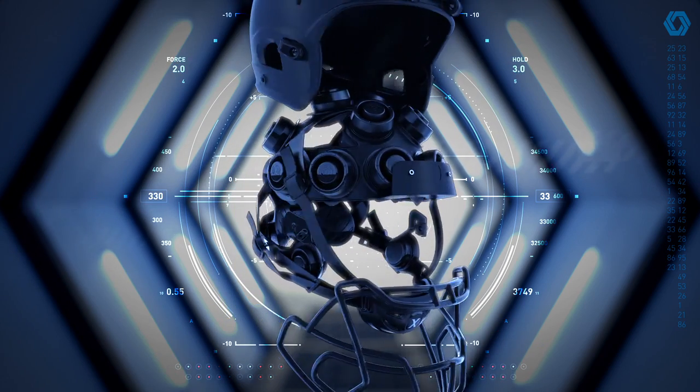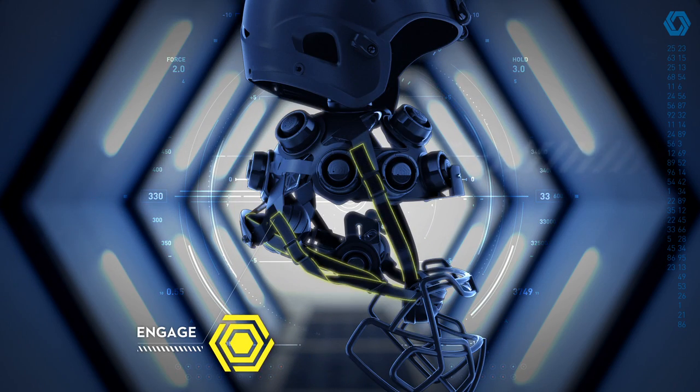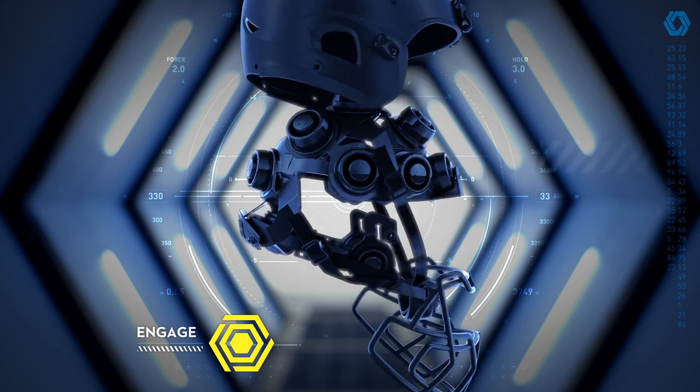Engage the orbital cinch strap for dynamic helmet retention, designed to keep your helmet on in battle.